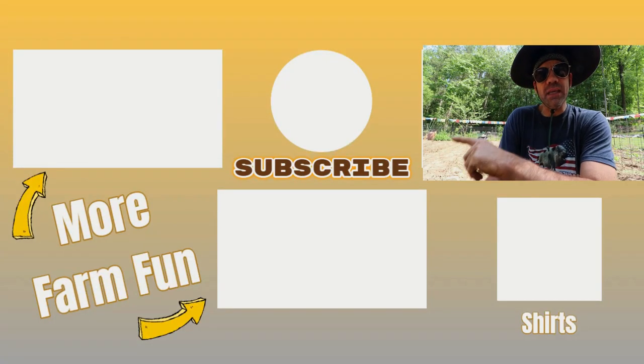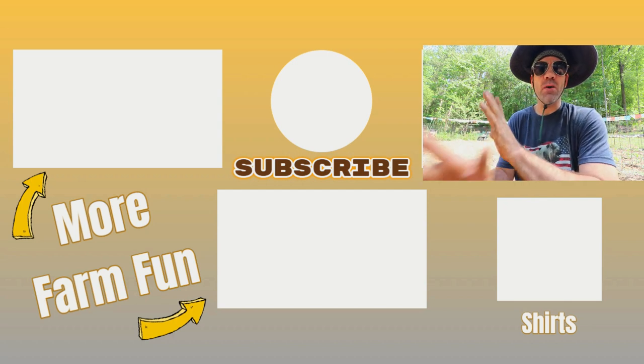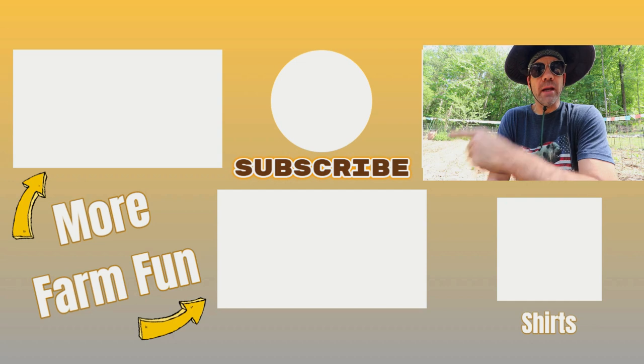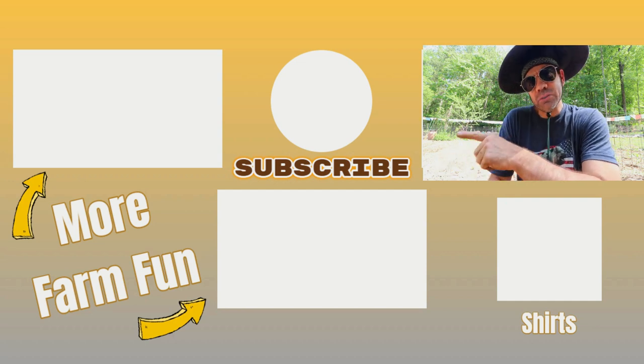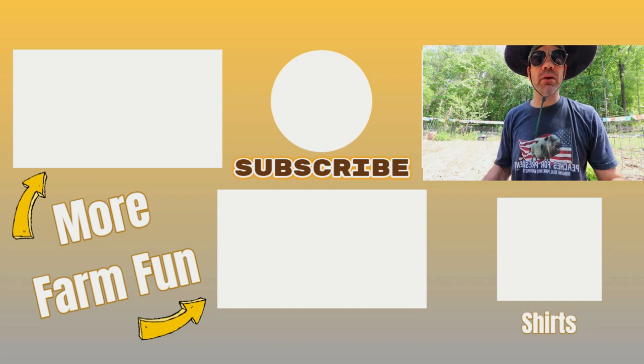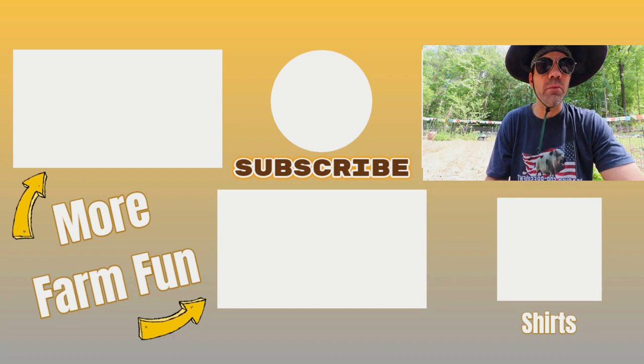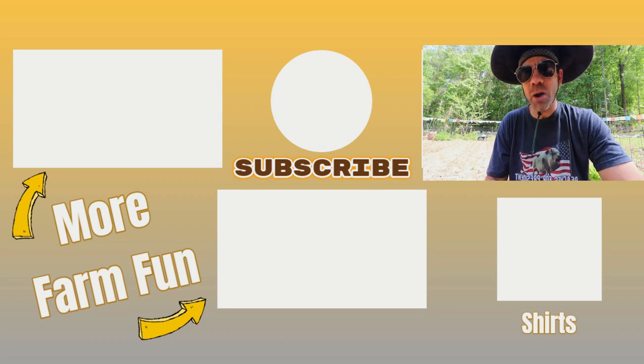Hey guys, if you happen to miss any garden video of ours, check out this playlist right over here — it's every garden video we've ever made. I put another video right over here I thought you may like as well. And if you're interested in any Cog Hill Farm gear, like this Peaches for President shirt, check out that link right down below. And as always, y'all be good!